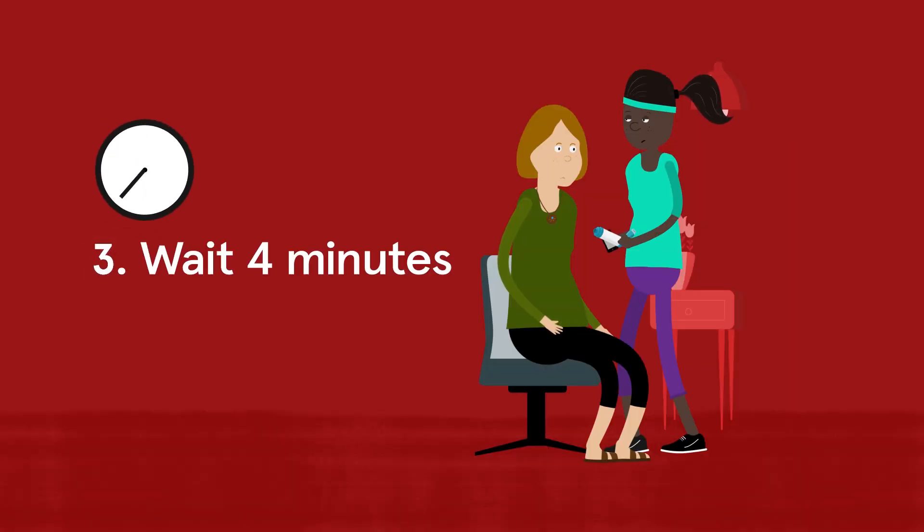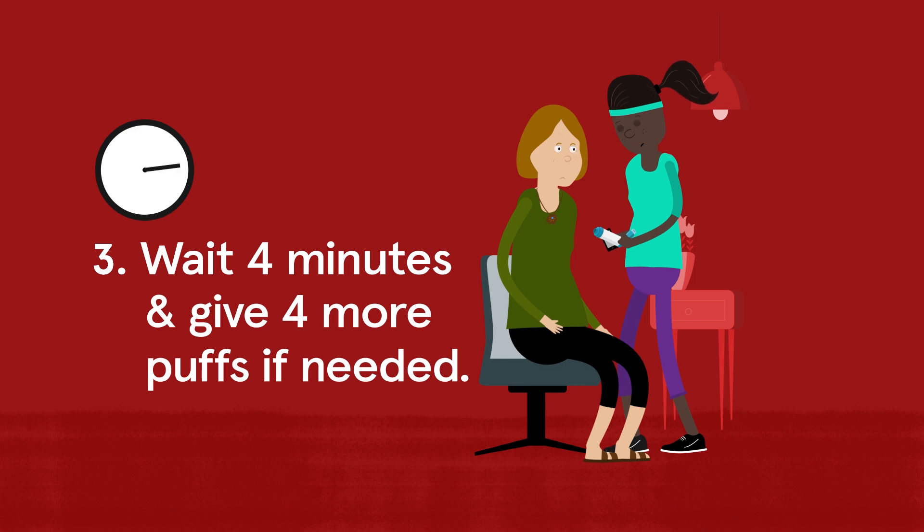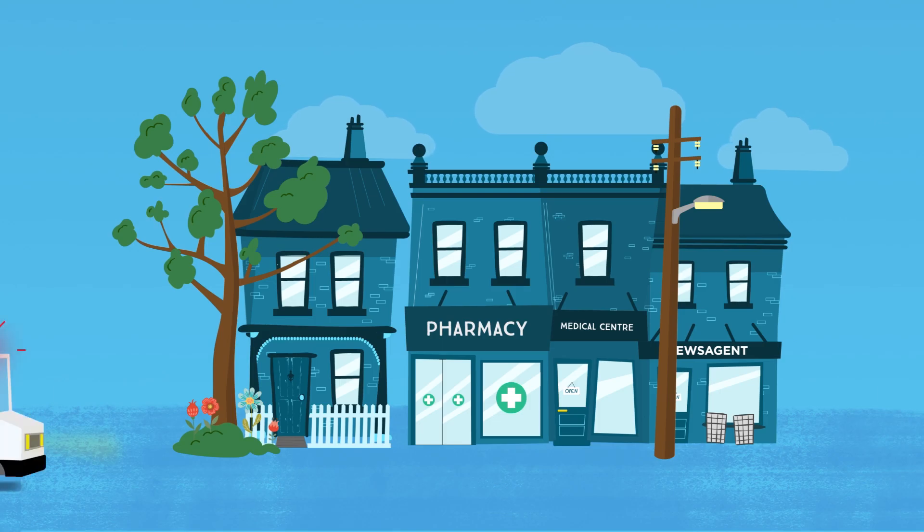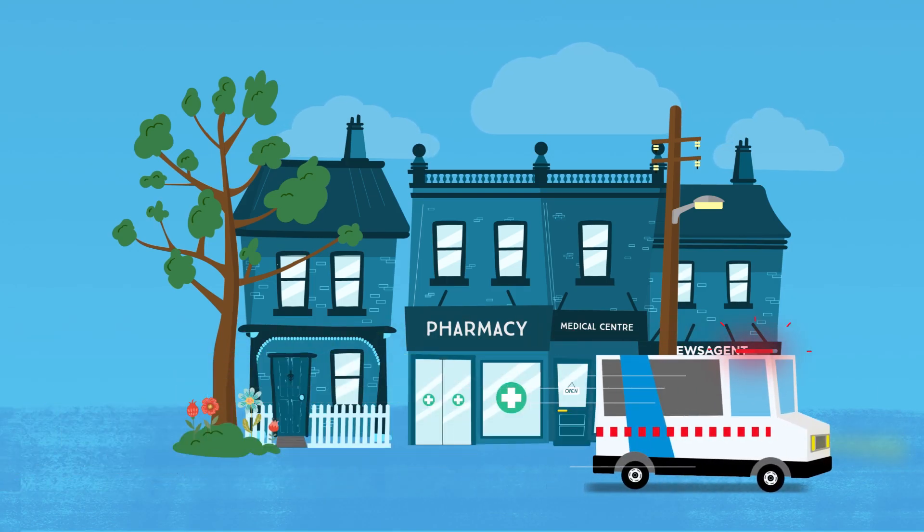Step three, wait four minutes and give four more puffs if the person cannot breathe normally. Step four, call an ambulance if they still cannot breathe normally and keep giving reliever puffs as before until the ambulance arrives.